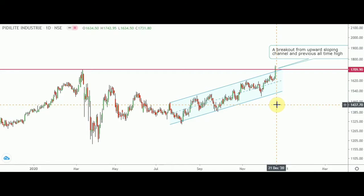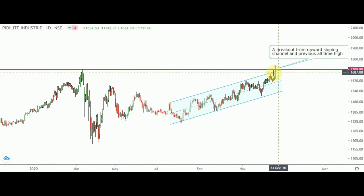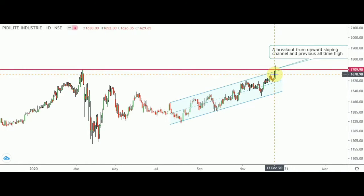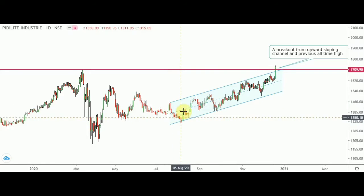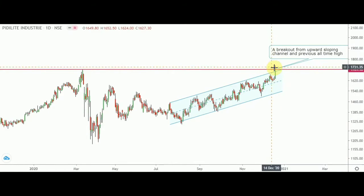Starting with PID Light Industries — this is a daily chart from NSE. Interestingly, on the last day, that means on Friday, with one big green candle it has breached two important resistances. I have drawn one upward sloping channel which starts from around 20th or 21st of July. From this date the price started to move higher making higher highs and higher lows, forming a channel. The previous all-time high is around 1709.9, so this is a confluence of two important resistances at around 1710. On Friday it has breached with a big green candle and given a closing above this important resistance zone of 1710.